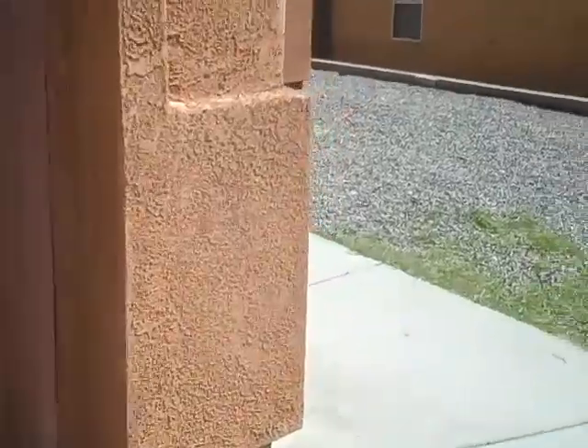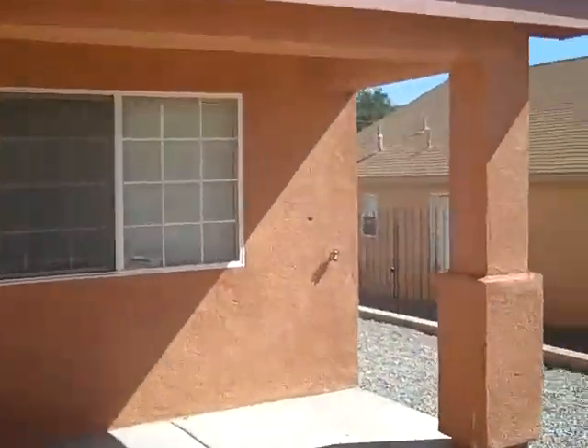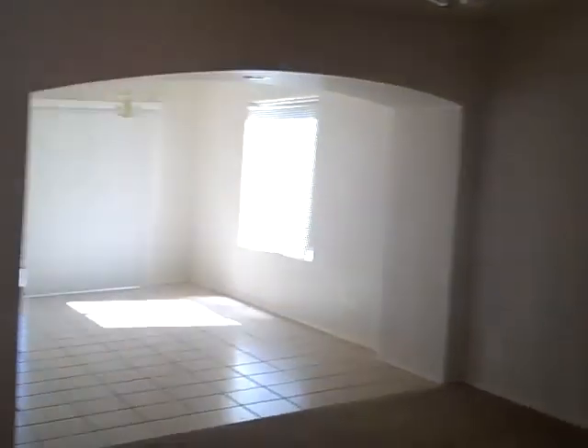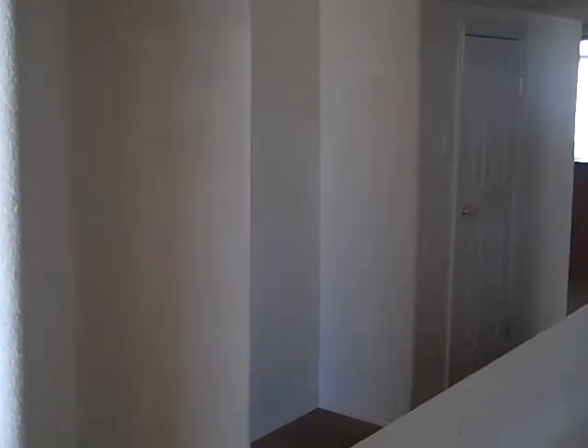Nice big double garage in the front. Walk in, have a nice big front room. This needs painted and cleaned.